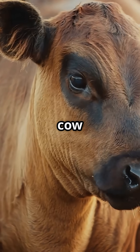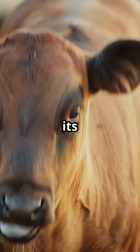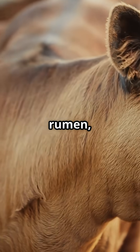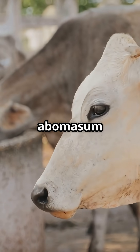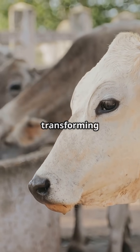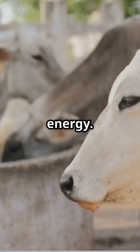Behind the calm and placid appearance of a cow lies a true wonder of nature: its digestive system. Composed of four interconnected compartments — the rumen, reticulum, omasum, and abomasum — it functions as a sophisticated biological laboratory, capable of transforming complex plant materials into usable energy.